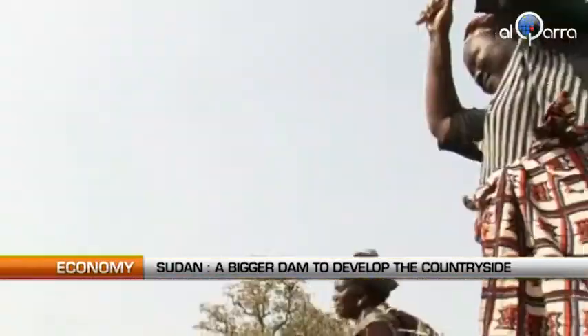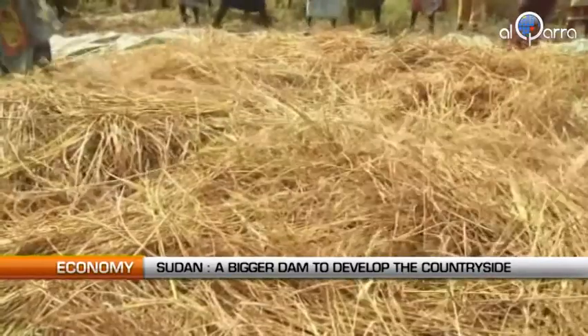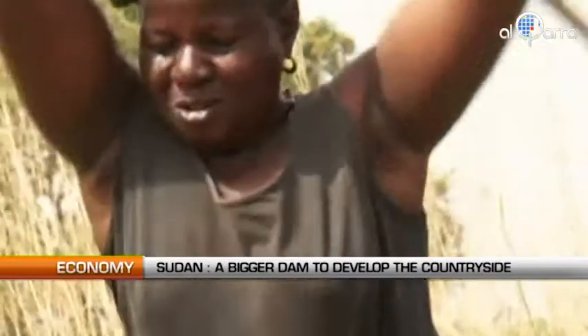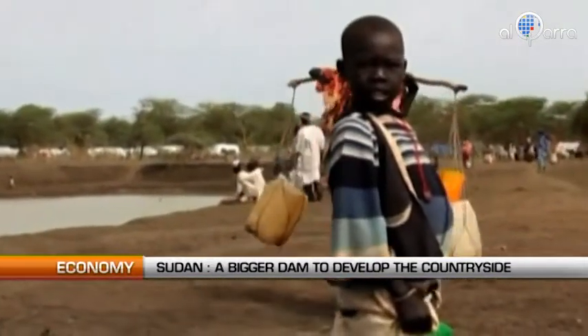Meanwhile, several industry projects have been launched, including fishery and transformation of gum arabic. The dam is set to boost the region where two-thirds of the people live below the poverty line.